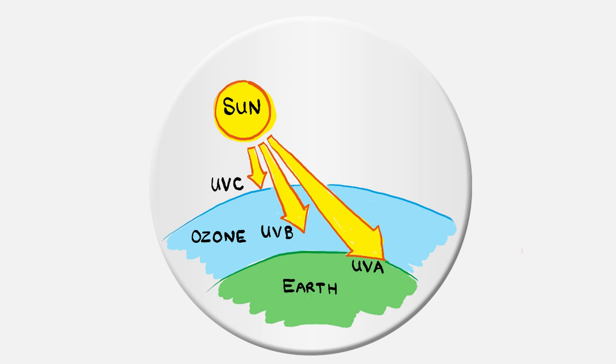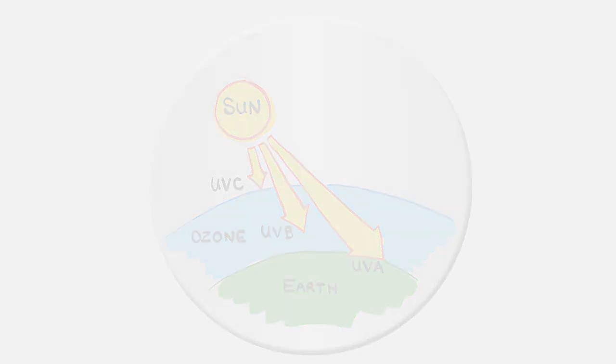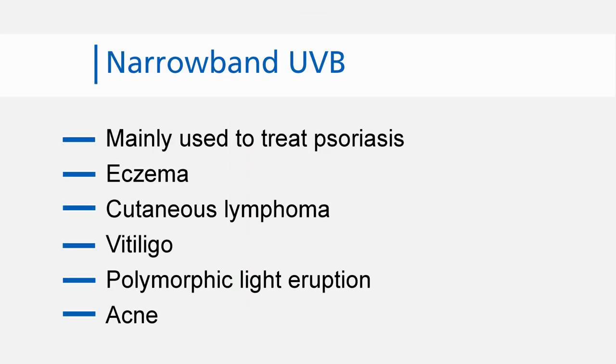Narrowband UVB is a specific wavelength of ultraviolet B radiation, which is thought to be the most useful for treating skin conditions. Narrowband UVB can be used to treat psoriasis, eczema, cutaneous lymphoma, vitiligo, polymorphic light eruption and acne.